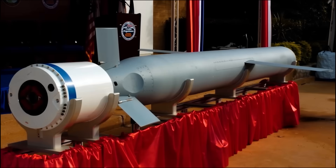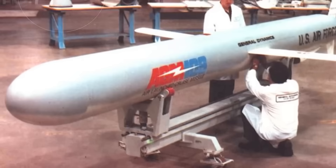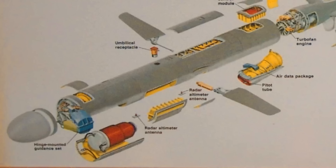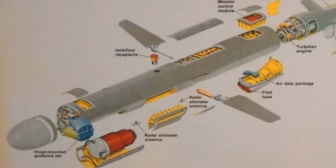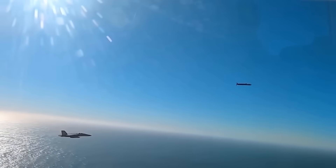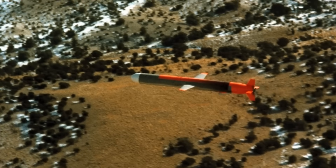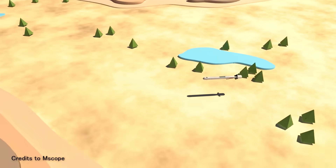The history of the Tomahawk began in the 1970s, in a partnership between McDonnell Douglas and the Applied Physics Laboratory in Maryland. The idea was to create a cruise missile that could avoid enemy radar detection and fly at subsonic speeds — that is, speeds below the speed of sound. To avoid radar detection, the missile can fly at very low altitudes of about 50 feet, since at these altitudes radar waves are usually blocked by buildings or mountains.